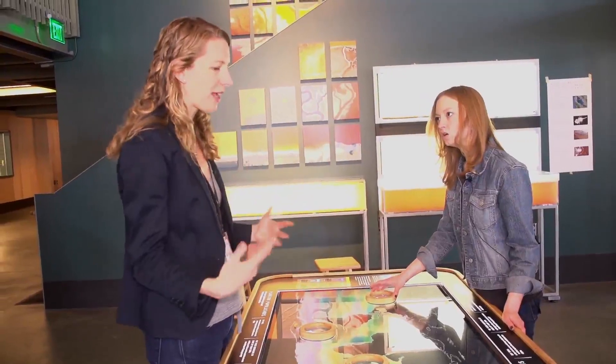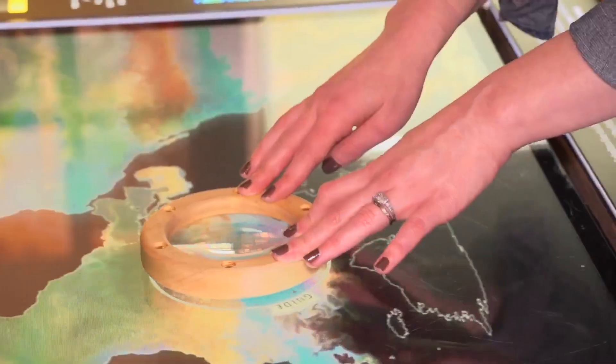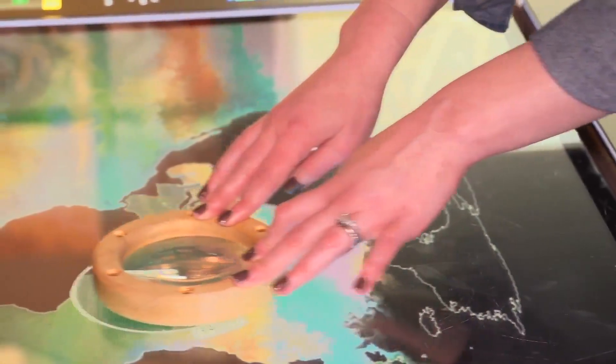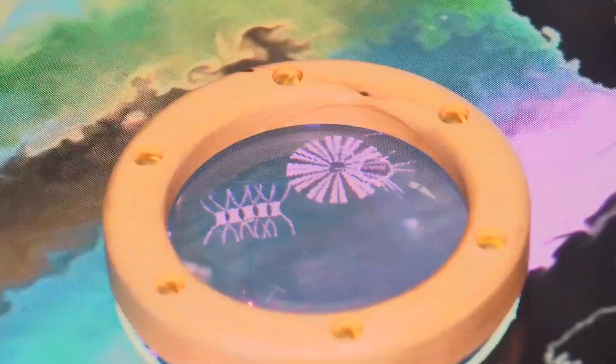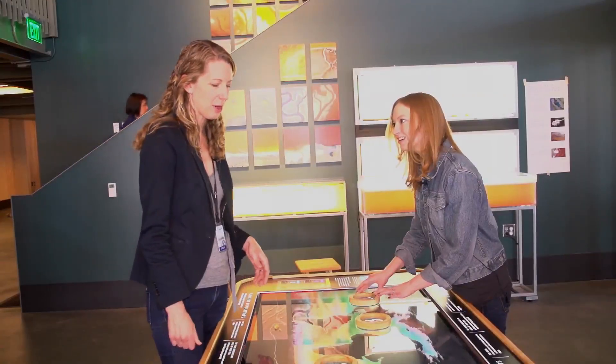We wanted something that really took advantage of this being in a museum, so it's social. It's a table. For me, it's really in keeping with the way we've always done things. We've framed light. We've framed sound. We let you sort of see these new phenomena. This is one we're really excited about in particular.